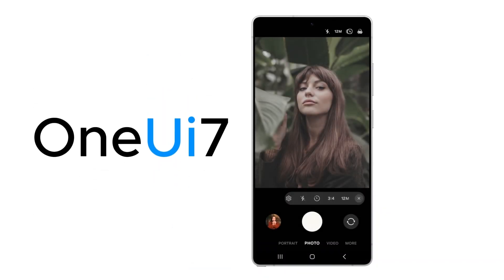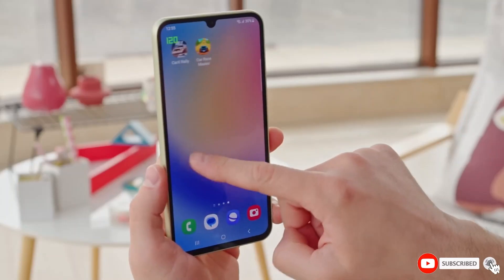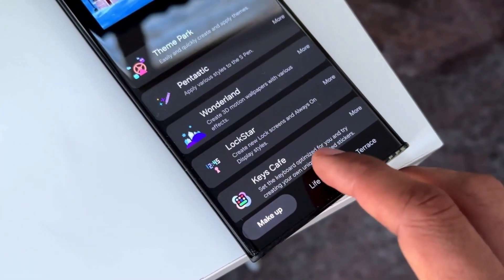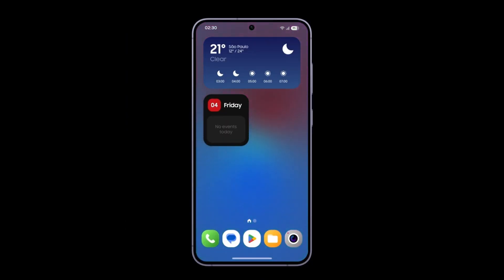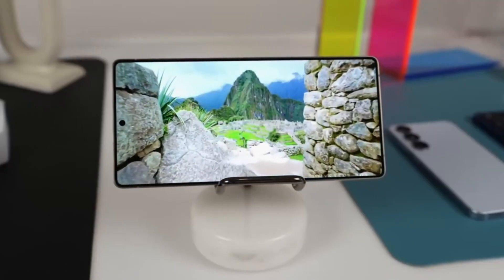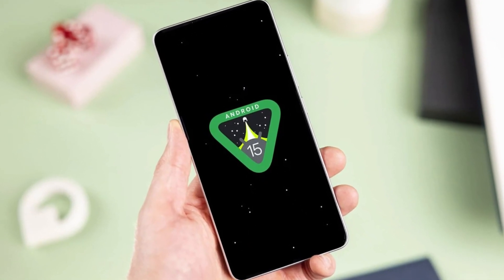When will One UI 7 actually arrive? Samsung seems to be rolling out six beta versions before the final update is released. Right now we're on beta 3. Beta 4 should drop in February, followed by beta 5 in March, then beta 6 in April. If things go as planned, the stable version of One UI 7 will be released in May 2025. That's a long wait, and it doesn't reflect well on Samsung, considering that Android 15 will be nearly a year old by then.